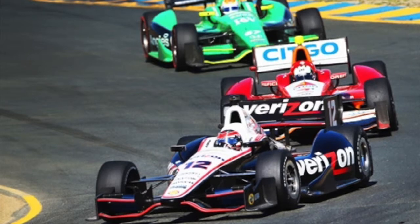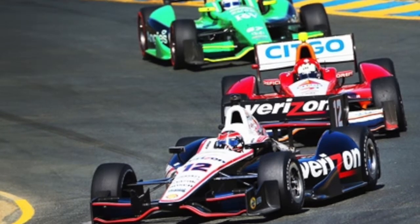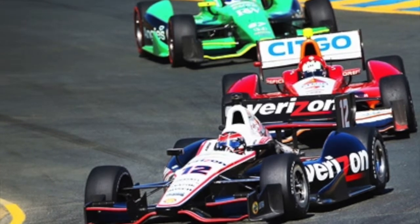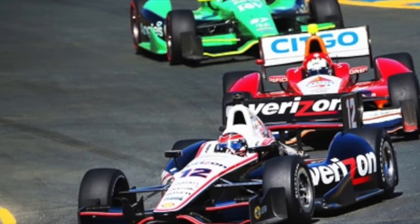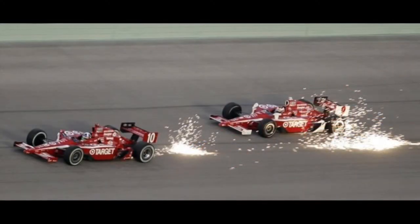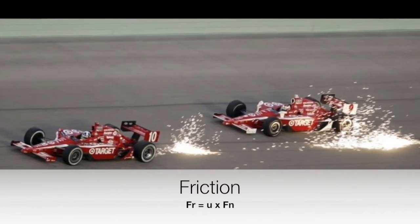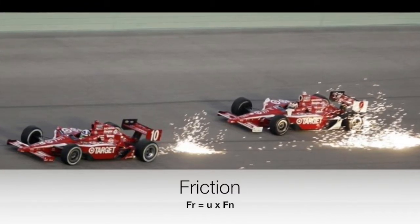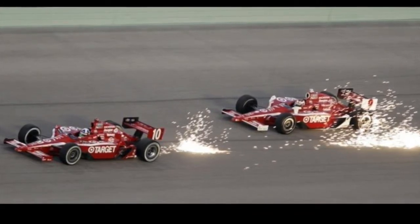Friction is everywhere in Indy car. In a banked turn, friction keeps the car from sliding down towards the infield. Friction is also found in the brakes — to slow down, brake pads apply friction to the wheels and slow down the revolution of the wheel. A car can spin out if friction can't stop the rear of the car from sliding. The force of friction is calculated by multiplying the coefficient of either static or kinetic friction by the normal force. The normal force is the equal and opposite force to gravity. Friction tears up the Firestone tires, and so teams must swap their tires during a pit stop.